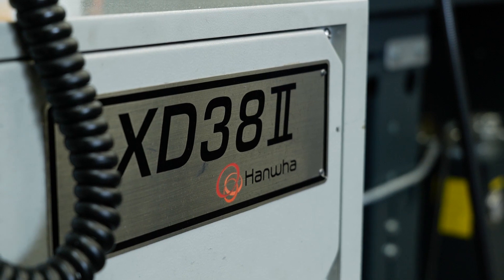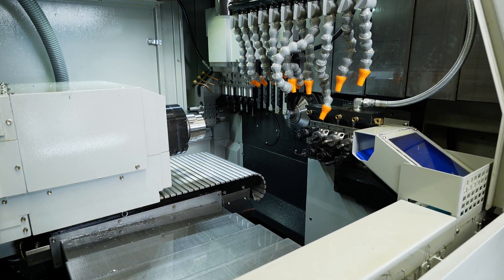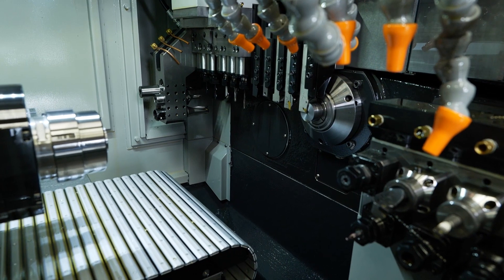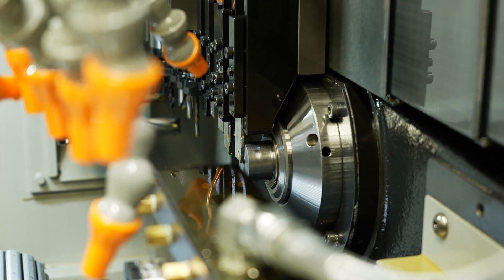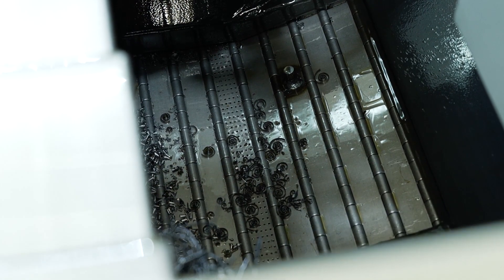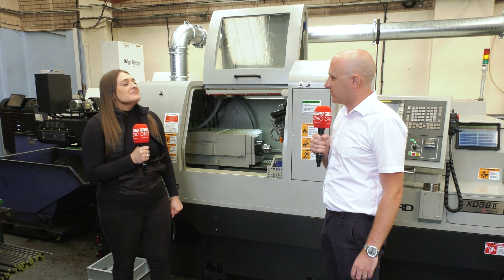Greg, why did you purchase this machine? We were looking to expand our bigger turning capacity with the flexibility of the slider but having the fixed head capability as well. I saw this machine at Southern Manufacturing and I was impressed so we went for it. It was really a relatively small footprint for the size of the bar that we can do. Good solid casting and a lot of the machine's been well thought out. The small conveyor being integrated from the manufacturer — you can see there's no oil traps, no swarf traps, good for no leaks. As I say, you can see we're stuck for space so it's a nice compact machine.